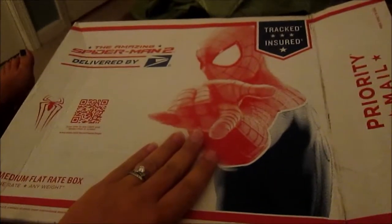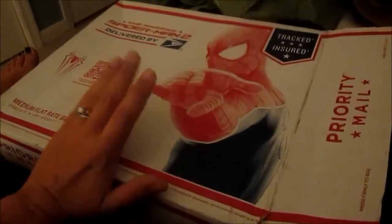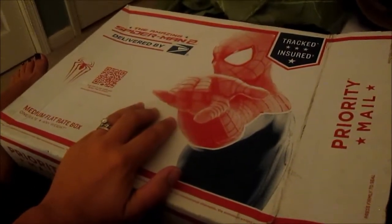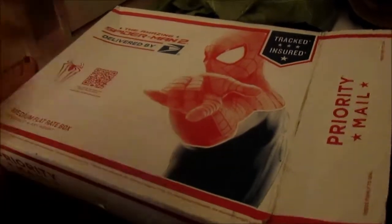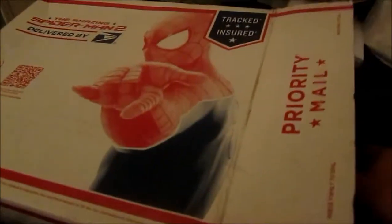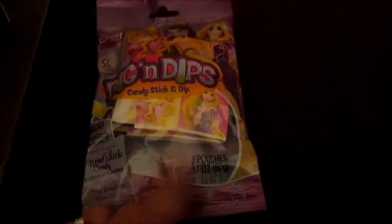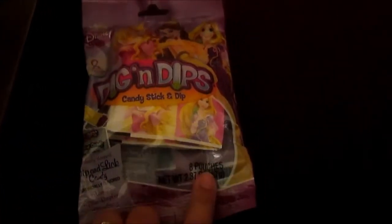And then finally, all the goodies from my Disney travel agent. I'm sure most Disney travel agents don't do this — mine is awesome. I got a $75 gift card from her for booking the special month that I did. I already have a gift card coming for our November trip as well. And I got all these goodies for the kids — we got these Dig and Dips candy sticks, which is like fun candy. There are eight pouches, one for all the kids that we're going with.